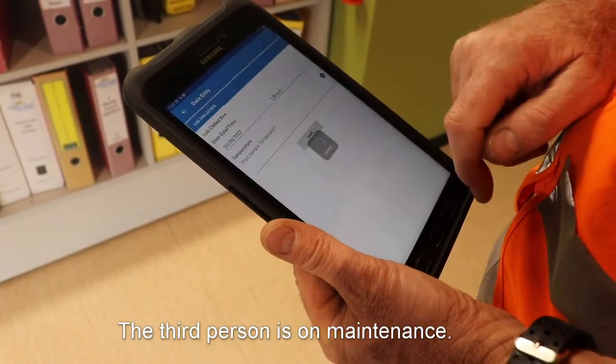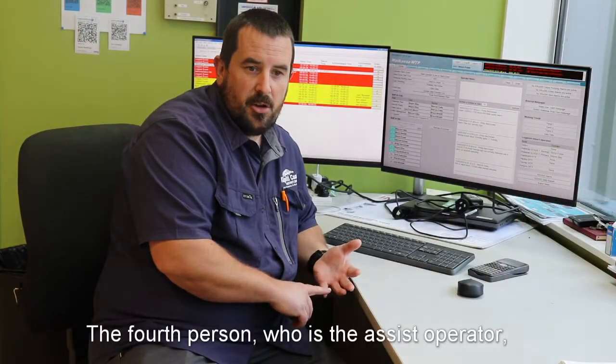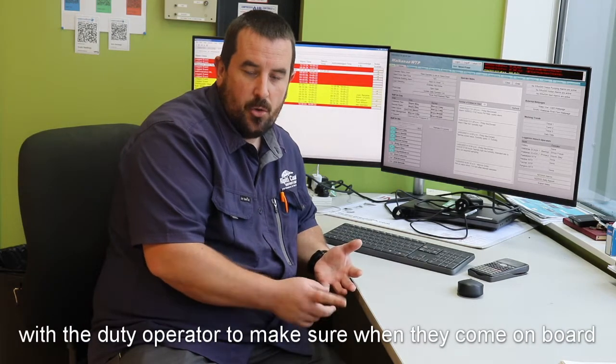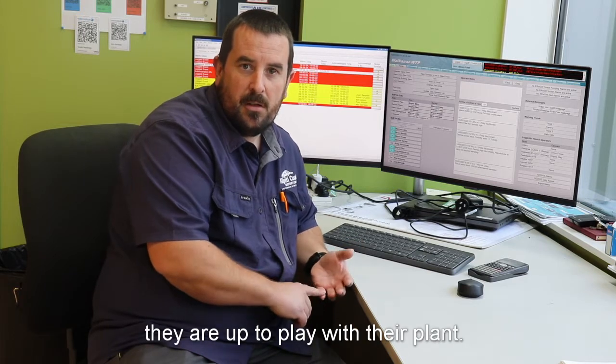The third person is on maintenance. The fourth person is the assist operator, who basically follows and keeps in touch with the duty operator to make sure that when they come on call they're up to play with the plant.